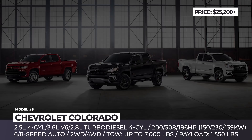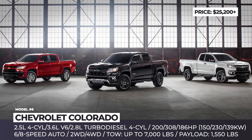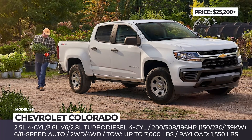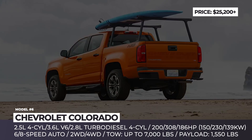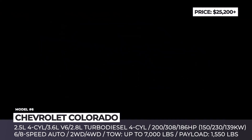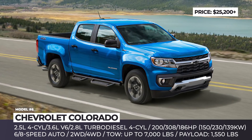Chevrolet Colorado. For fans of GM trucks shopping in the affordable segment, we feature the recently refreshed Chevy Colorado. Its lineup includes three body styles and four trims, from the entry-level WT to the off-road ZR2. All models get new lower fascias, redesigned grilles, new skid plates, and fresh 17-inch wheels.